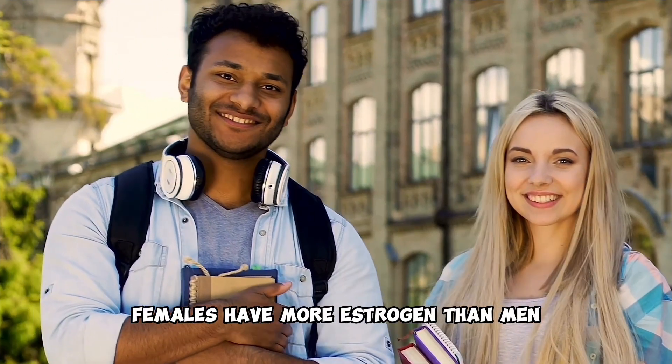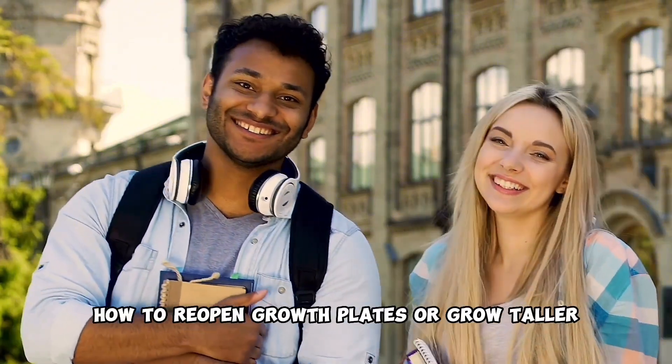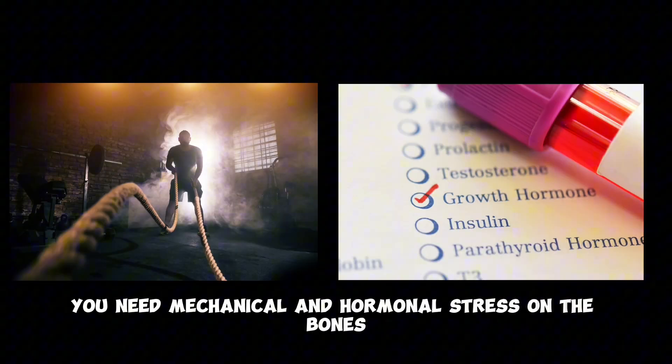Females have more estrogen than men, and that's why generally they are shorter than males. I often get the question of how to reopen growth plates or grow taller. To grow taller, you need mechanical and hormonal stress on the bones.